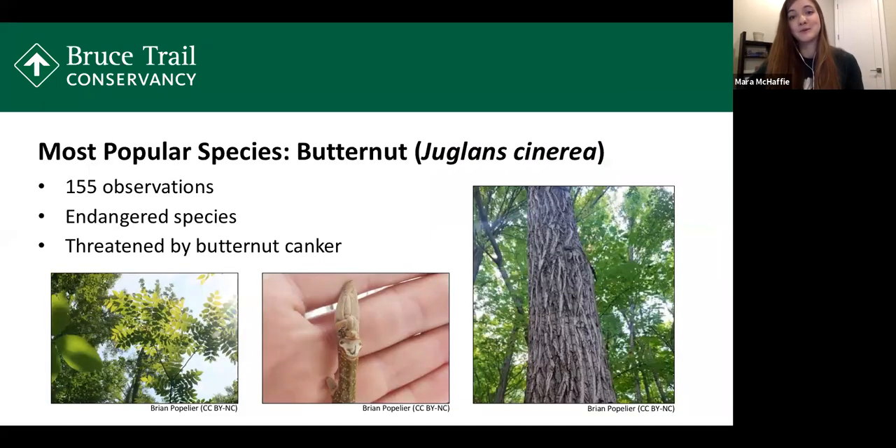I wanted to start by talking about our most popular species — the one observed the most times in our project. It is the butternut, which ironically is an endangered species in Ontario. We had 155 observations of butternut as of December 2020. This is a tree found throughout the Niagara Escarpment, related to the black walnut. It has deep ridges on its bark, but for the butternut the ridges are kind of flattened on top — as if someone took an iron and flattened them out.